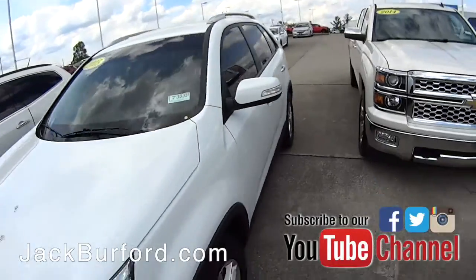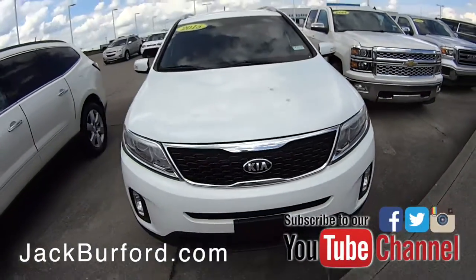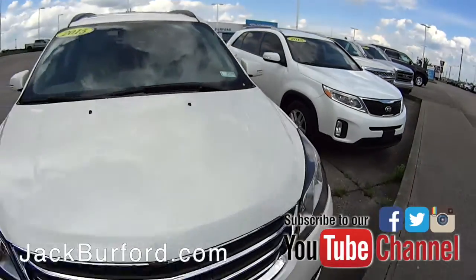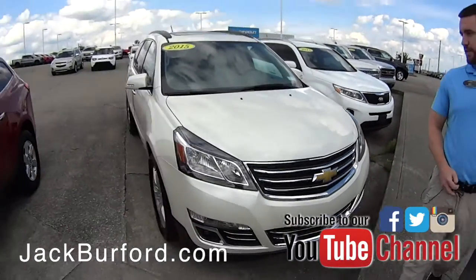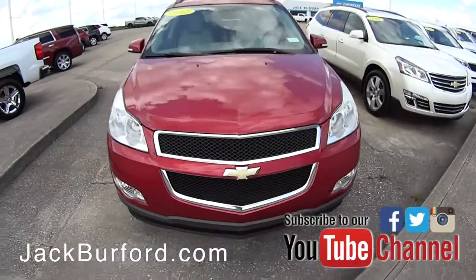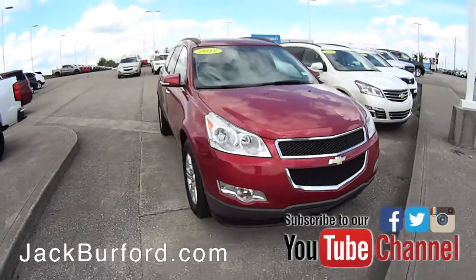We've got some Kias — actually a few Kias on our lot right now, typically we don't have too many of them. Also a nice pearl white Traverse that was bought here brand new and traded back in, and another pre-owned 2012 Traverse.